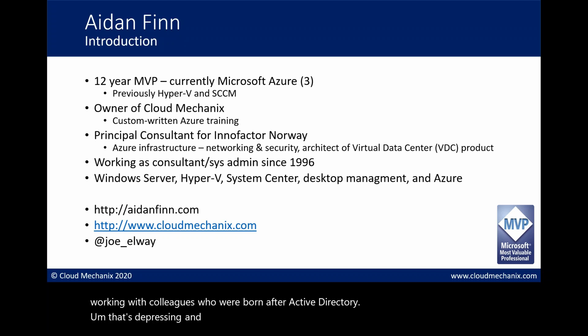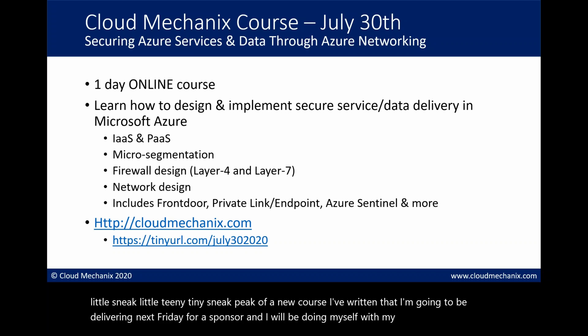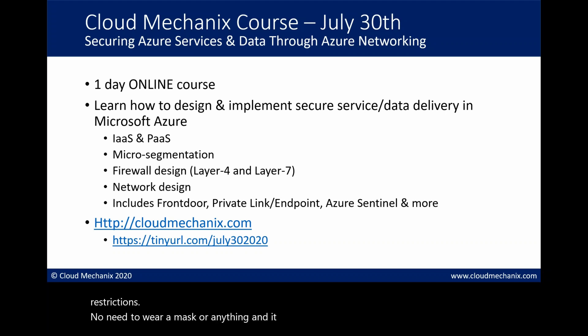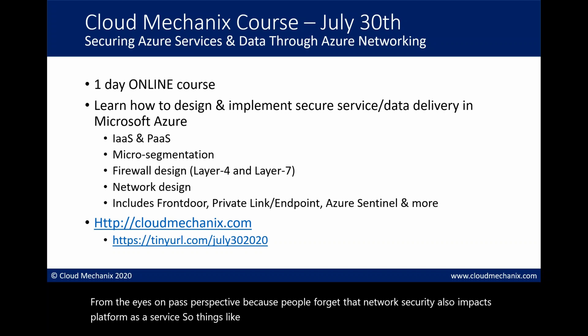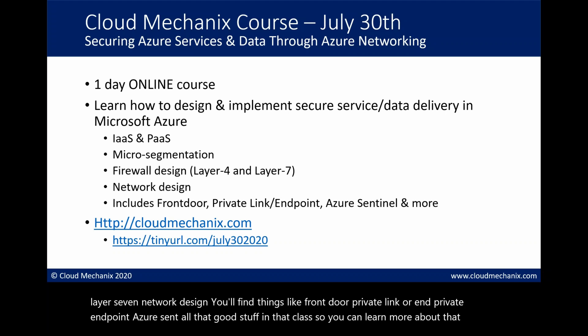You can find me on aidanfinn.com. Today you're getting a sneak peek of a new course I've written, which I'll be delivering next Friday for a sponsor and also through my Cloud Mechanics company on July 30th. It's a one-day online course covering network security from the IaaS and PaaS perspective - including micro segmentation, firewall design, layer 4 and layer 7 network design, Front Door, Private Link, Private Endpoint, and Azure Sentinel. Learn more at cloudmechanics.com.